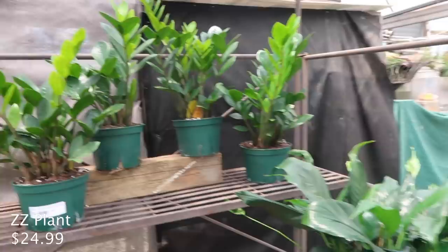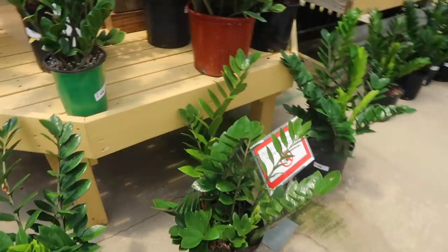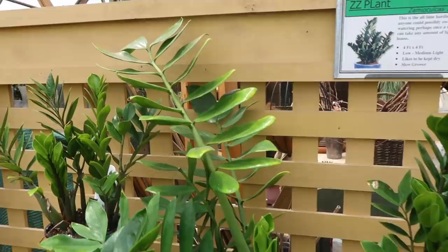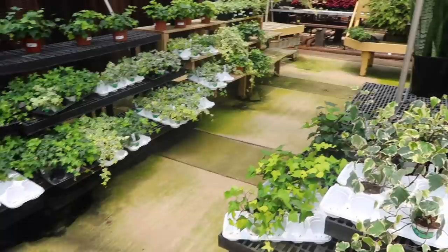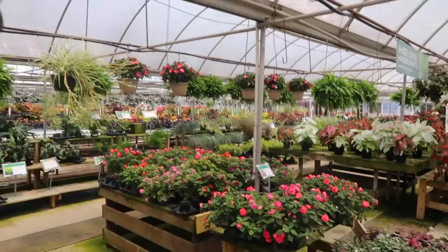ZZs are $25. And even bigger ZZs - the bigger ones are $80. Look how big this one is. And then we're coming up here onto the ivy section, which I don't think we're going to get into right now. But look at these beautiful begonias hanging up here - you can see these very large spider plants in the background.